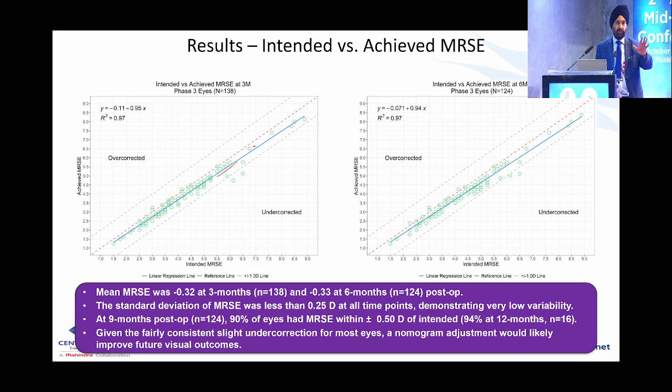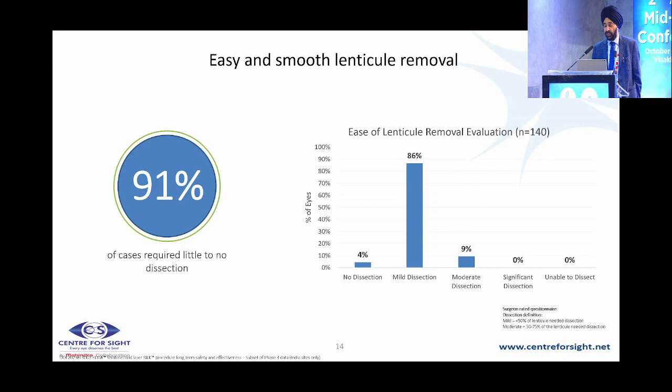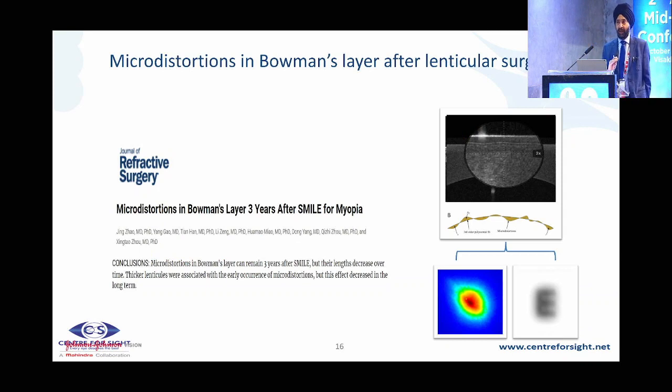Study results: surgeons rated lenticule removal as low or mild dissection — no dissection defined as less than 25% requirement over an area, mild as less than 50%. The dissection requirement was absolutely minimal, which is why there were no retained lenticules. UCVA of 20/20 or better was achieved in 96% of patients at 6 months and higher at one year, with very little regression and no retreatments. MRSE was within ±0.5 diopters in 91% at 9 months and 94% at 12 months.